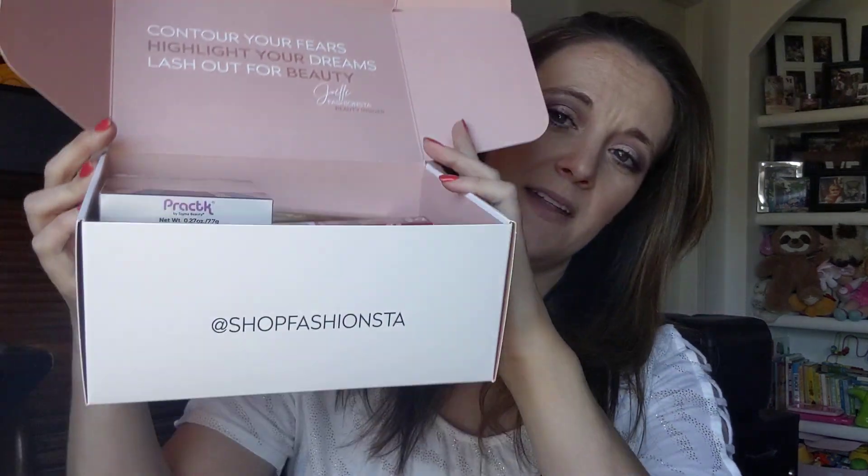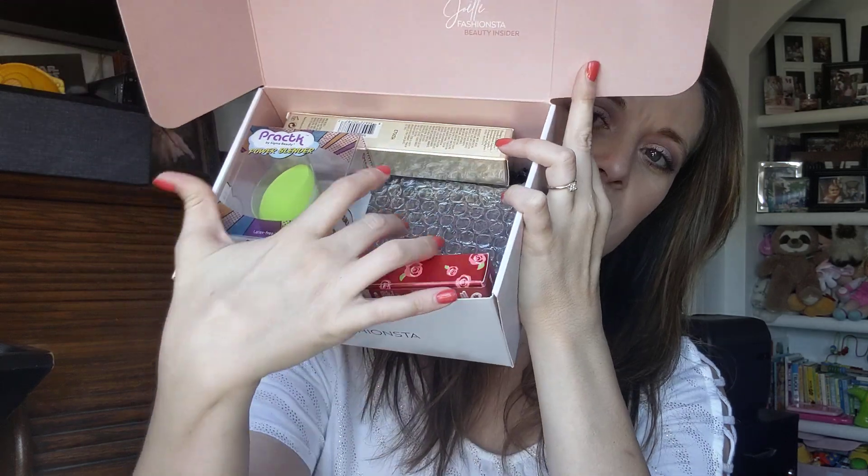When you open her up it says: 'Contour your fears, highlight your dreams, lash out for beauty' — Joelle Fashion Stuff Beauty Insider. This is what the box looks like inside: one, two, three, four, five items.